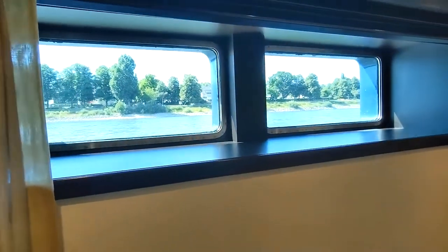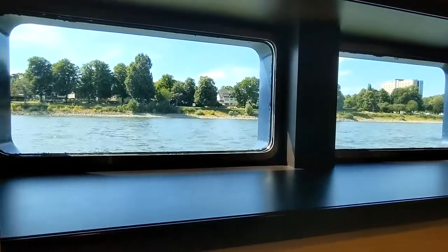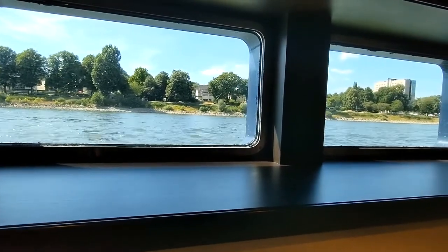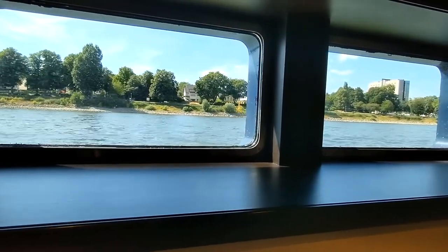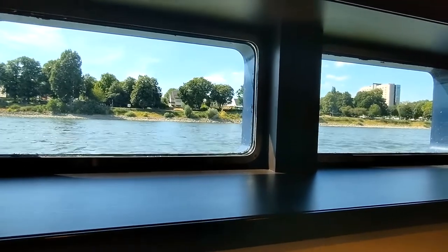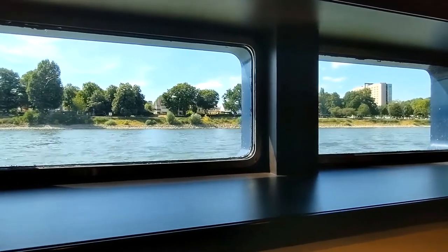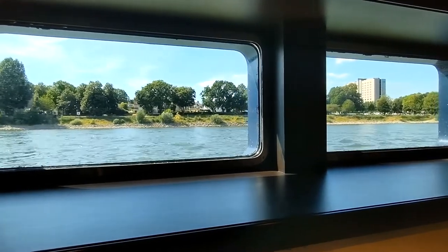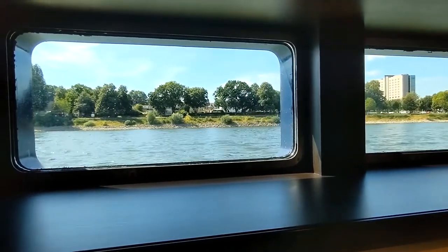This cabin does have a water view — you can see the windows here and tell we're traveling. A feature of this cabin, as well as all river cruise cabins on the first deck, is that you're partially below the water line, but you can still open up the drapes and see sunlight. You might even see a duck or a swan swimming past your window.